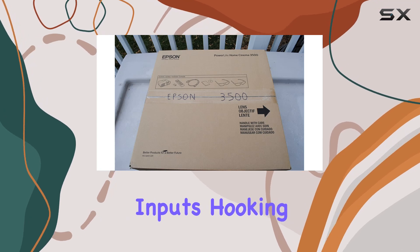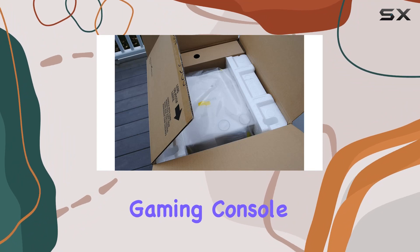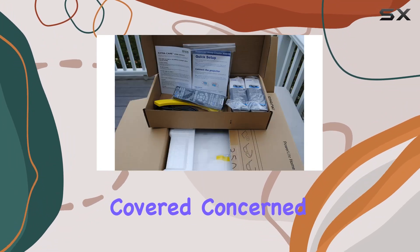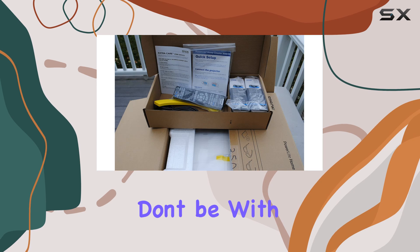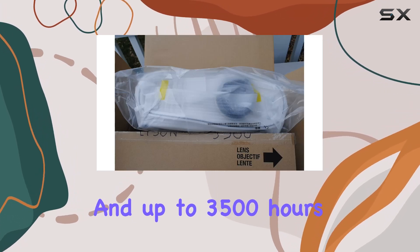Connectivity is key, and the Epson Home Cinema 3500 doesn't disappoint. With multiple HDMI ports, component video, composite video, and audio inputs, hooking up your favorite devices is easy — whether it's a Blu-ray player, gaming console, or streaming device, you're covered.